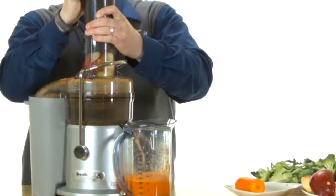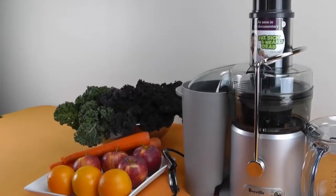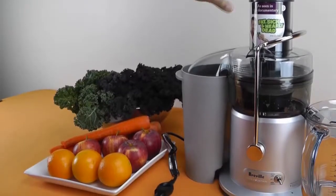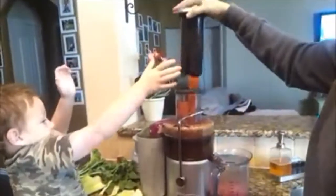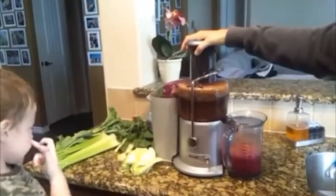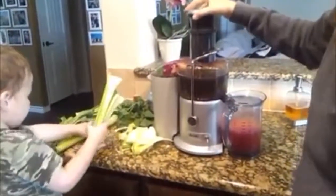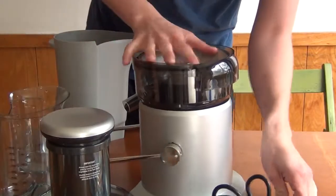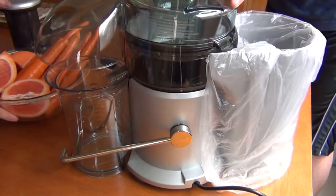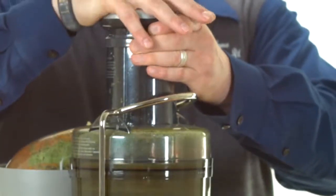Breville claims its patented NutriDisc system extracts more nutrients than any other juicer, since it transfers minimum heat, protecting enzymes and allowing for maximum nutrient absorption. With an 850-watt motor and super sharp blades on a stainless steel disc, the JE98XL can handle the toughest materials. On the high-speed mode at 12,000 RPM, it extracts juice from the hardest fruits and veggies — from apples and carrots to tough ingredients like ginger or turmeric.